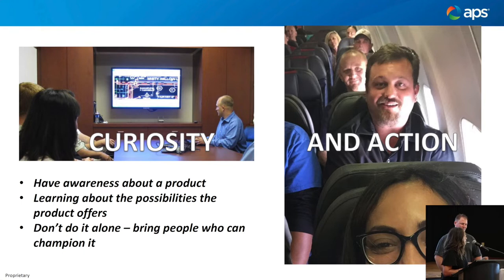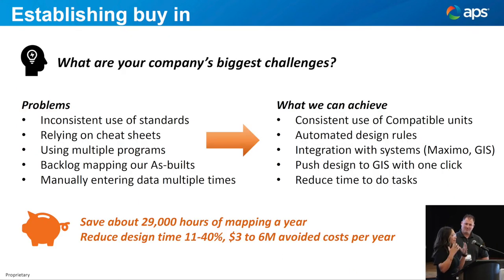We sat there at the PUG, just like some of you who are new to the conference, and we absorbed all the information, all the presentations, met a lot of people. And I want to dial it back to — once you absorb all this cool stuff, how do you go back and establish buy-in? How do you sell it to the people who need to fund your project? Because we knew we wanted this tool, but we needed to get some other people on board.